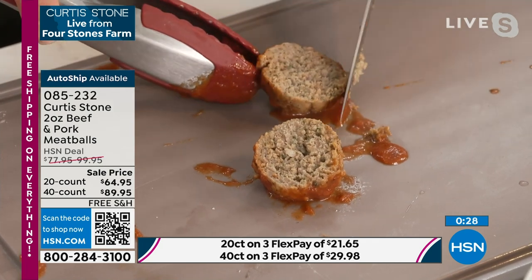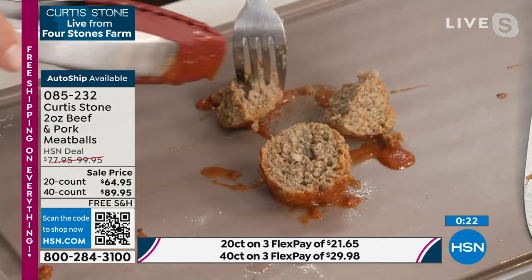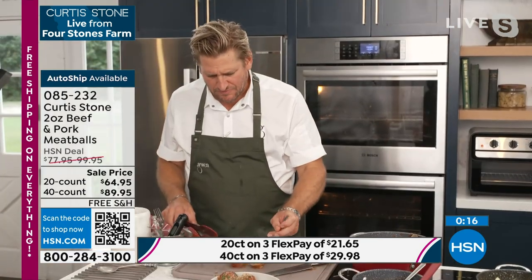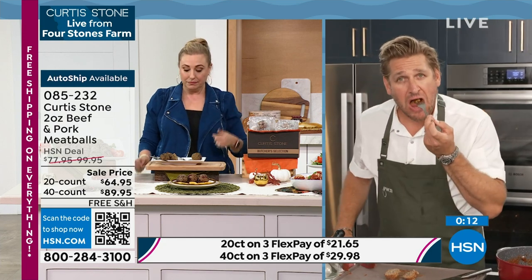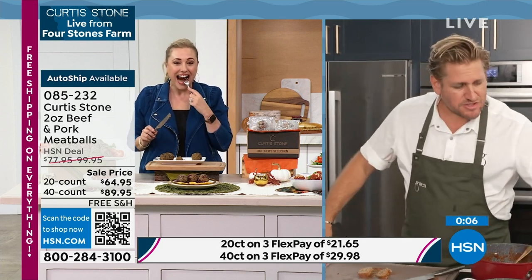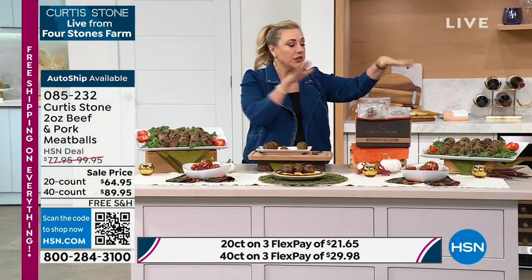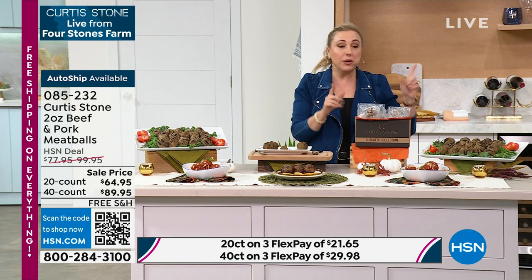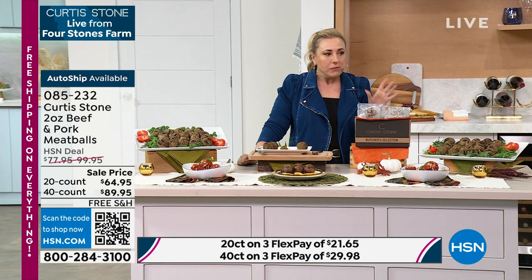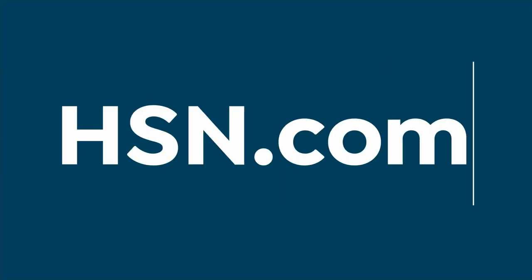There are so many different ways to eat meatballs — with macaroni and cheese, on the grill, with gravy over rice. Item number zero eight five two three two. You can order a 20 count or a 40 count, and they stay in the freezer up to a year. I would definitely get auto ship. Let's go to HSN.com monthly specials.